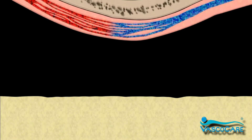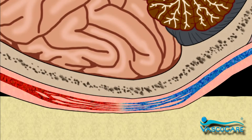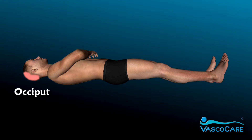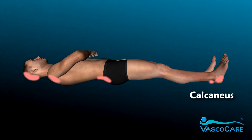Healthy tissue viability depends on a continuous supply of oxygenated blood to perfuse it via the arteries and arterioles. When pressure is applied to the body surface, blood flow is reduced. This is more pronounced when there is an underlying pressure point, such as the occiput in the skull, the ischial tuberosity in the pelvis, or the calcaneus in the foot.